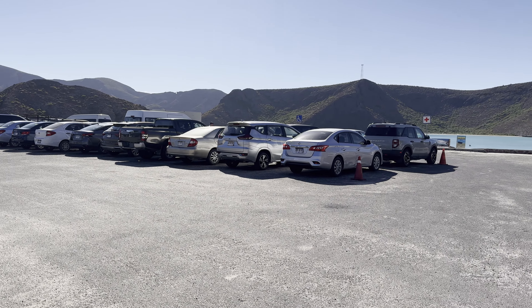Mistake number three: we went to Balandra Beach during our all-inclusive stay. This was a huge oversight — we felt pressured to get back to the hotel to take advantage of the amenities. Had we booked during our non-all-inclusive stay, we would have had more time to explore La Paz. I recommend checking out nearby Tecolote Beach for lunch and then exploring the city of La Paz before driving back to Cabo San Lucas, making it a more complete day trip since you're already in the area.